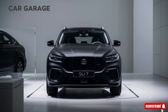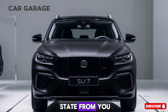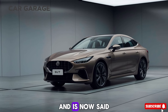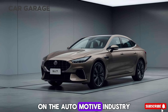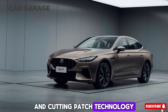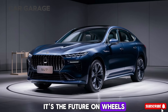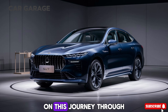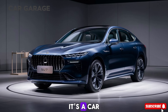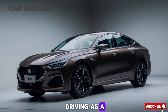In conclusion, the Xemi SU7 is more than just an electric vehicle. It's a bold statement from Xemi, a brand that's already conquered the tech world and is now set to make its mark on the automotive industry. With its blend of performance, luxury, and cutting-edge technology, the SU7 is not just a car — it's the future on wheels. Thank you for joining us on this journey through the exciting world of the Xemi SU7. It's a car that promises to change the way we think about electric vehicles and driving as a whole.